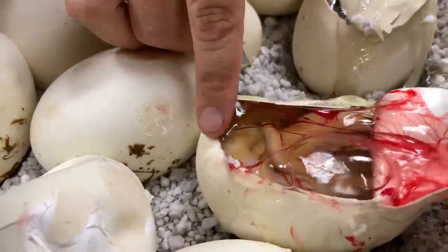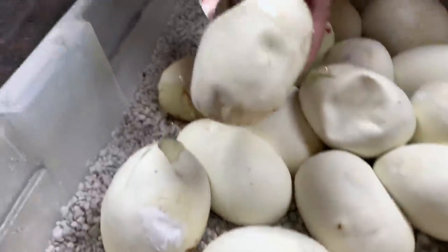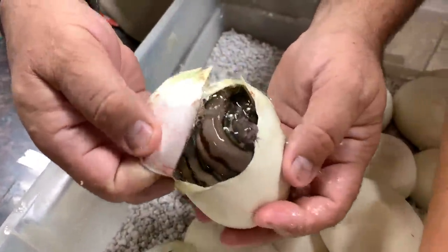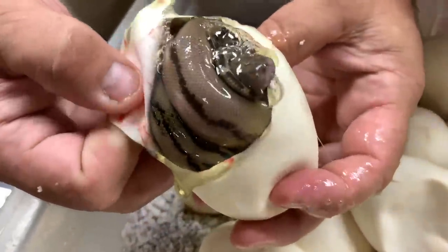Oh, look at that — so this is a velvet. Look at its tail, it's got the coolest tail. Look at the pattern on its tail. Can you guys see that? Wow, that is a pretty snake.